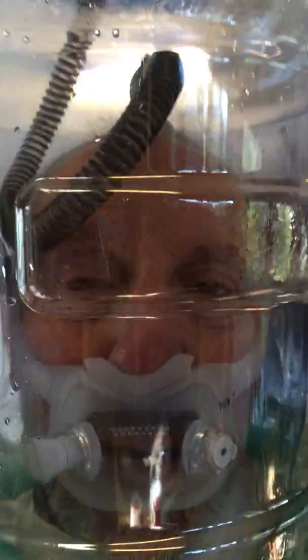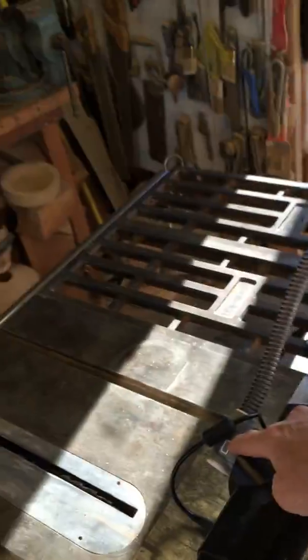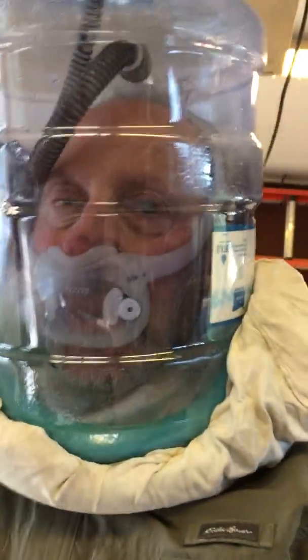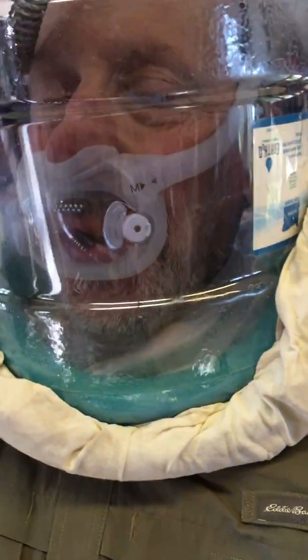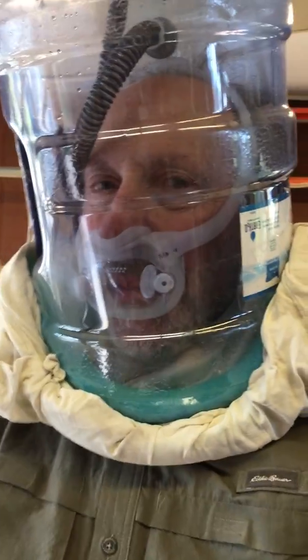Now what we have here is a fully trapped system where I'm getting respiratory support, which can include supplemental oxygen should it be desired. This system's parts are made of a swim noodle, a t-shirt, a water jug, and a standard CPAP.